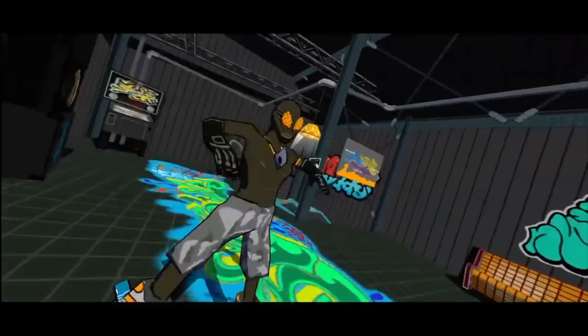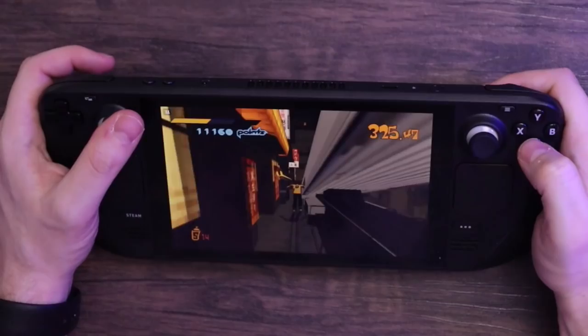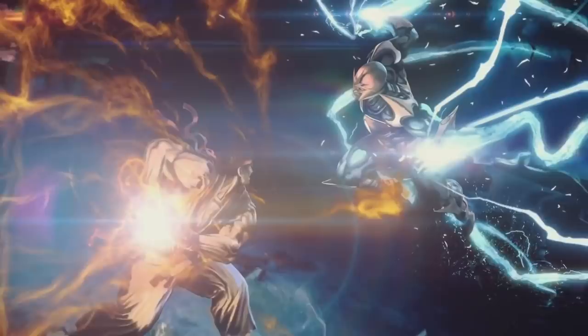I've also gotten back into Jet Set Radio, which is fun, although the controls don't feel quite as smooth as they did in the Dreamcast era. I'm a sucker for cel-shaded graphics and I absolutely love the style of the Jet Set games, not to mention its infinitely listenable soundtrack. It's just rad to skate around tagging places while evading the cops.